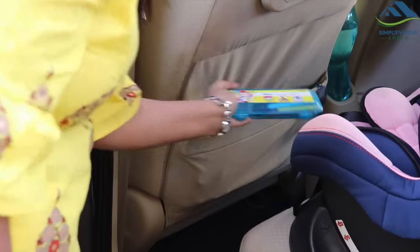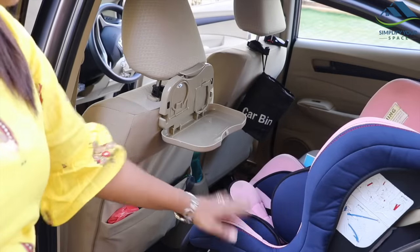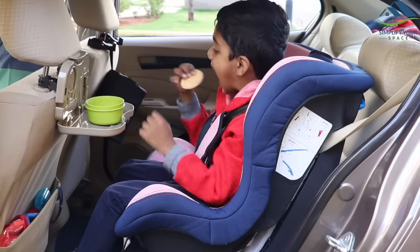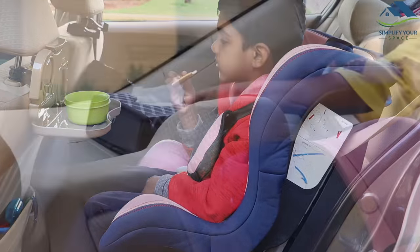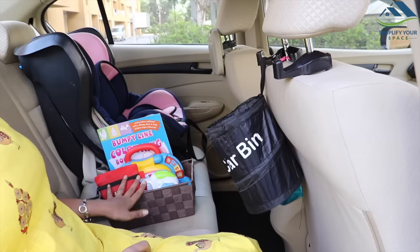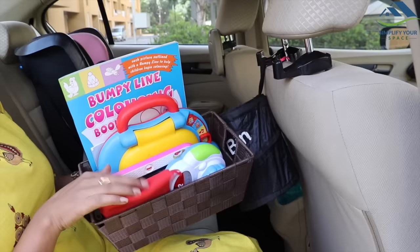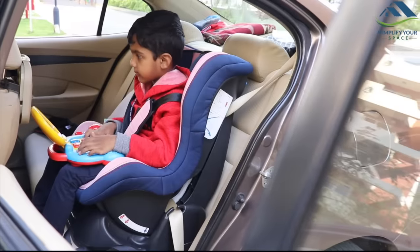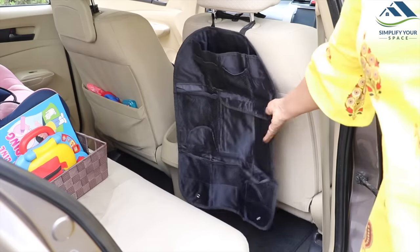In the back pocket, I have kept essentials like wet wipes, caps, colors in a pencil box, and sunglasses. It is also a good idea to hang a foldable tray which is helpful to keep food and a water cup while feeding kids. It can be used for other purposes too, such as holding an iPad or food items. At the back, a tissue box is kept for easy access. There is one basket next to the car seat to store activity books, story books, and toys to keep him busy during long travels — a happy child means peaceful travel.